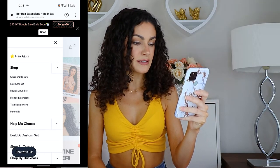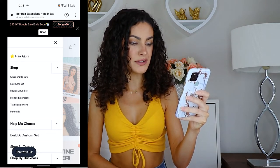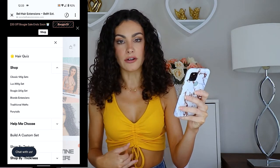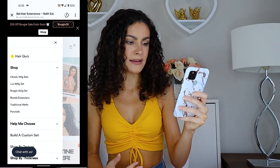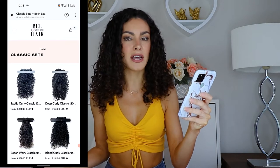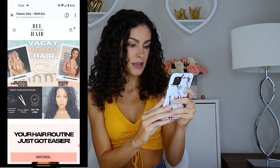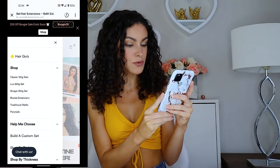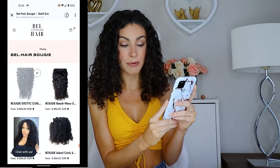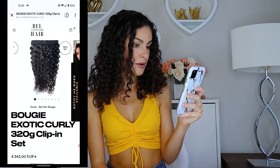They told me they sent me the Exotic Curly — I'm pretty sure that was the Bougie 320-gram set. They also have the Exotic Curly in the Luxe set and the Classic set, so depending on what thickness you need, you can go by grams. The Bougie 320-gram set is actually sold out, so apparently it's a very popular hair type. The curl pattern shown on the website matches my hair pretty well.